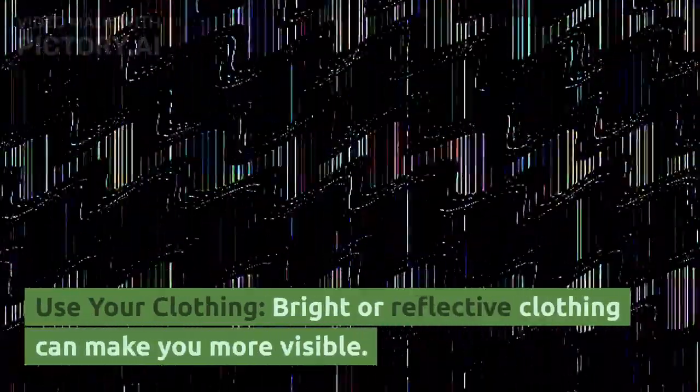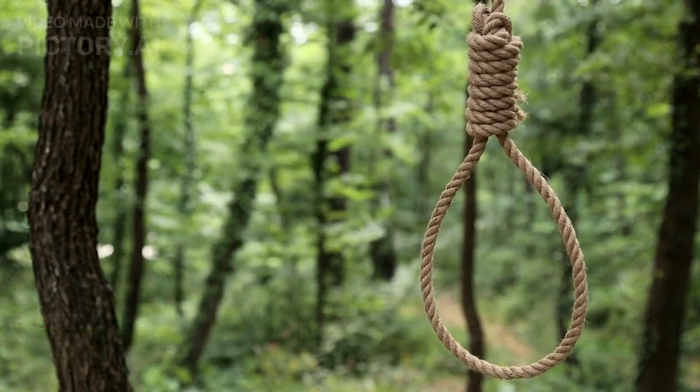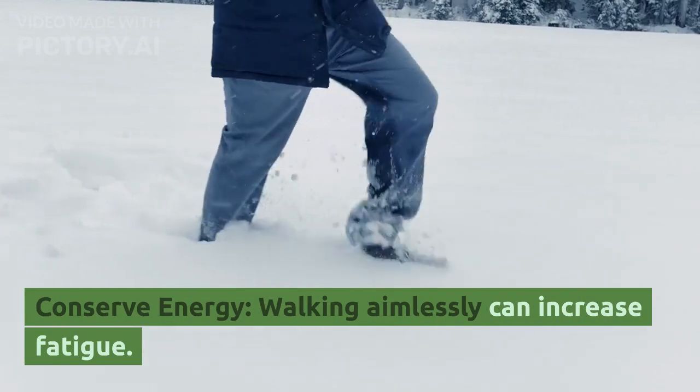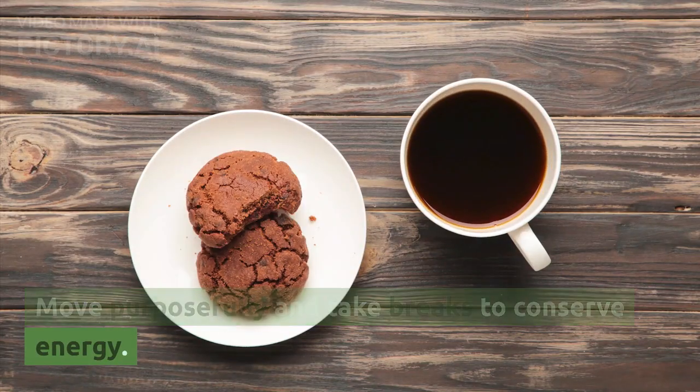Use your clothing. Bright or reflective clothing can make you more visible — hang it on tree branches or lay it out in an open area. Conserve energy. Walking aimlessly can increase fatigue, so move purposefully and take breaks to conserve energy.